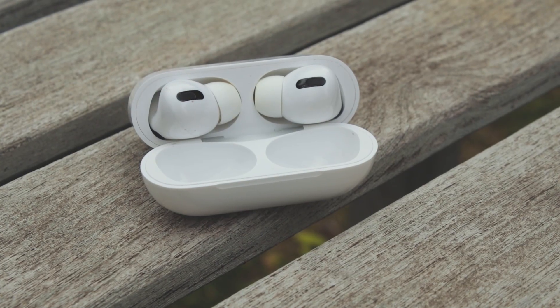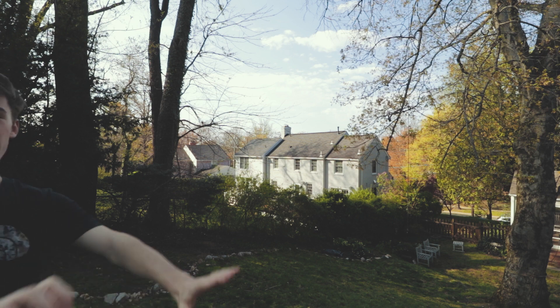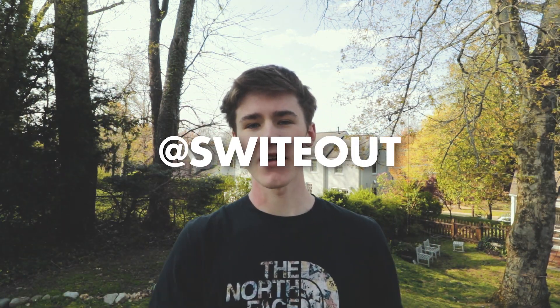Before I continue, make sure you follow me on Instagram — my tag is right there. Also, if you're on the edge about buying these, my Amazon affiliate link is in the description below. I basically get a small percentage of every purchase made with that link.